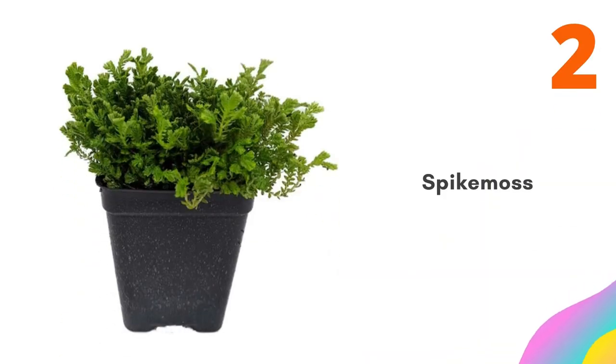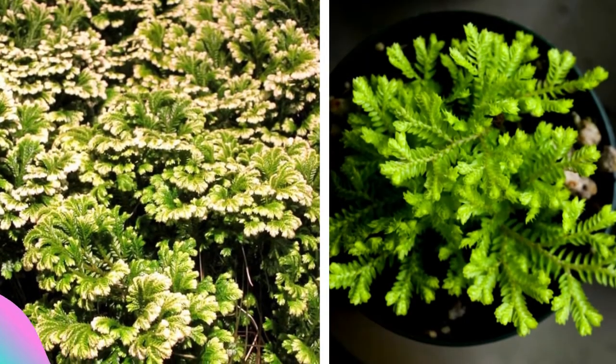Number two: Spica Moss, sometimes called club moss. This plant does best in terrariums or humid Wardian cases. It grows very slowly, so do not expect it to become a ground cover.